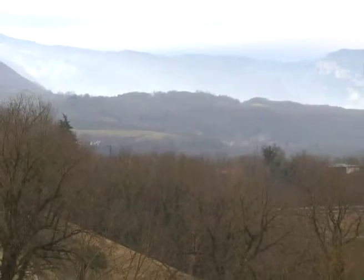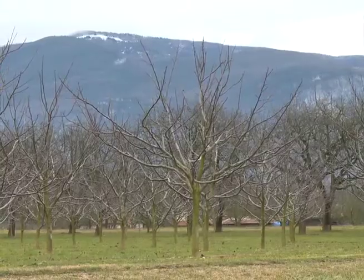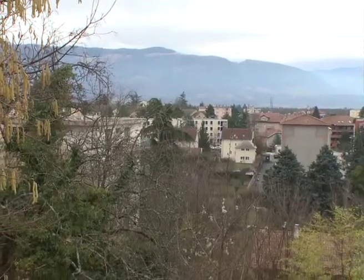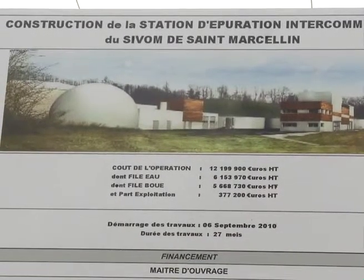Located in the Isère Valley, between Valence and Grenoble, the greater Saint-Marcelin's area. Sivon, a group of local authorities pooling public services, shares its wastewater treatment plant with the neighbouring local authority grouping.